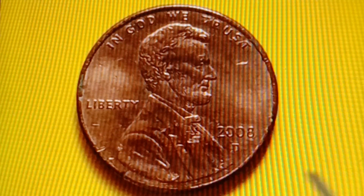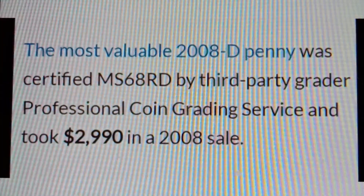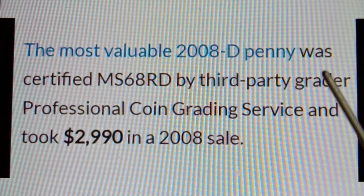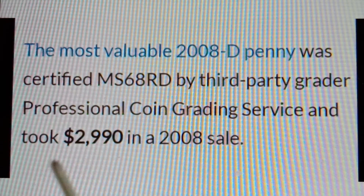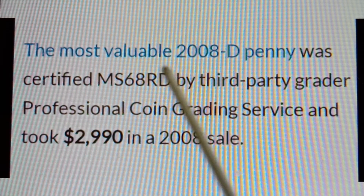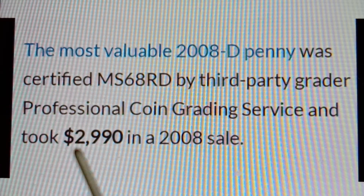The most valuable 2008D penny was certified MS68RD by Professional Coin Grading Service (PCGS) and fetched $2,990 in a 2008 sale.